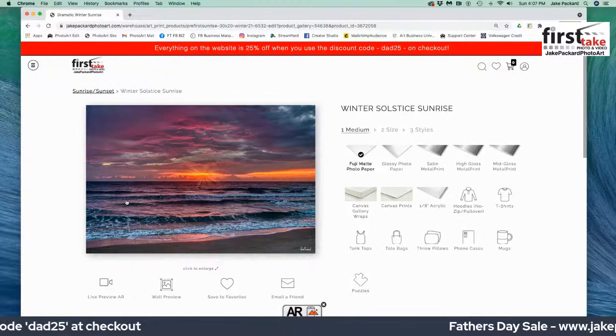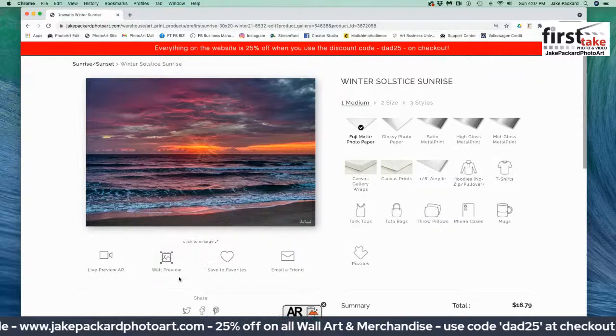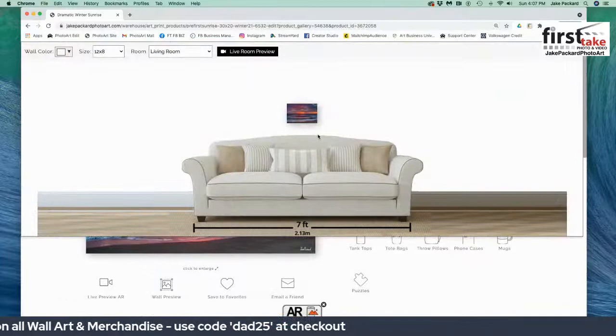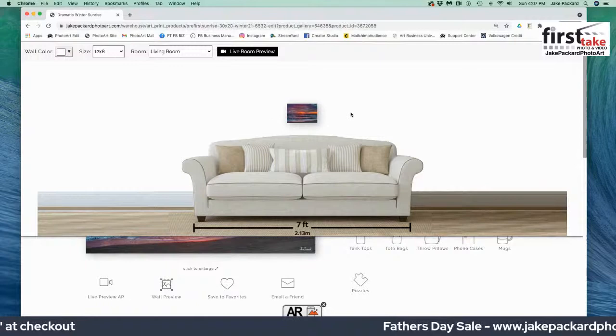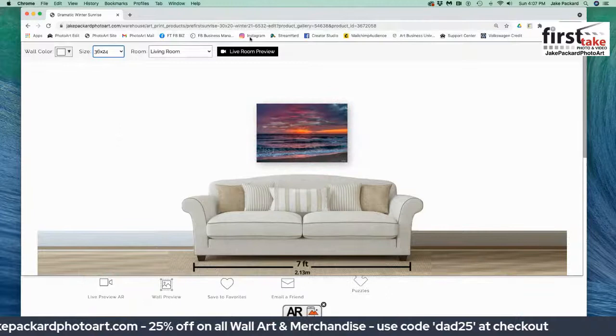You can see there are a lot of different options and boxes to click. One of the fun tools to play with is the wall preview, which will also help you make your choices. Let's click on the wall preview — and voila, there you see the picture comes up above a mock-up of a living room couch. I think it looks too small, so you can change the size. Let's say 36 by 24, which is more the size of a piece I put over my couch, and voila — that gives you an indication of what that piece would look like in the living room.